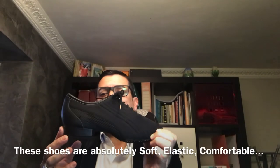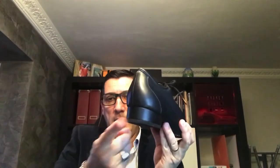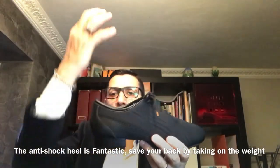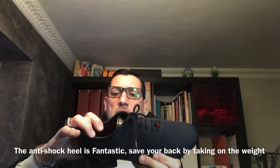This shoe is absolutely soft, elastic, comforting. The anti-shock heel is very nice. With the anti-shock, you see your spine — when you use the heel, you don't feel anything inside, thanks to the double anti-shock.